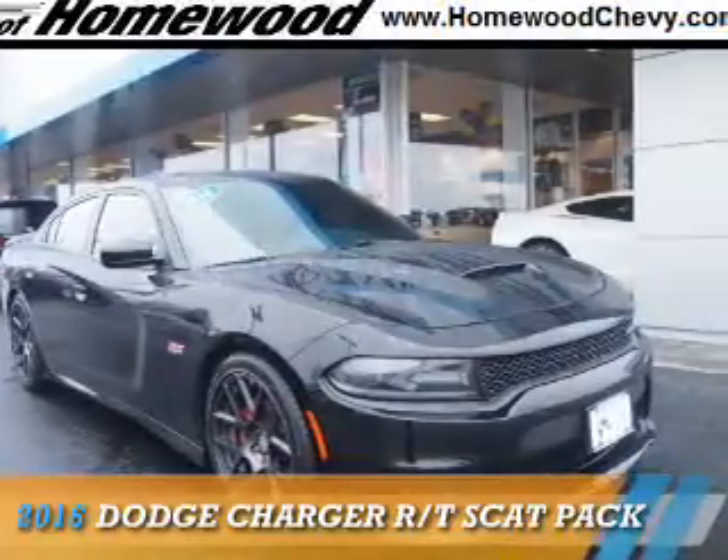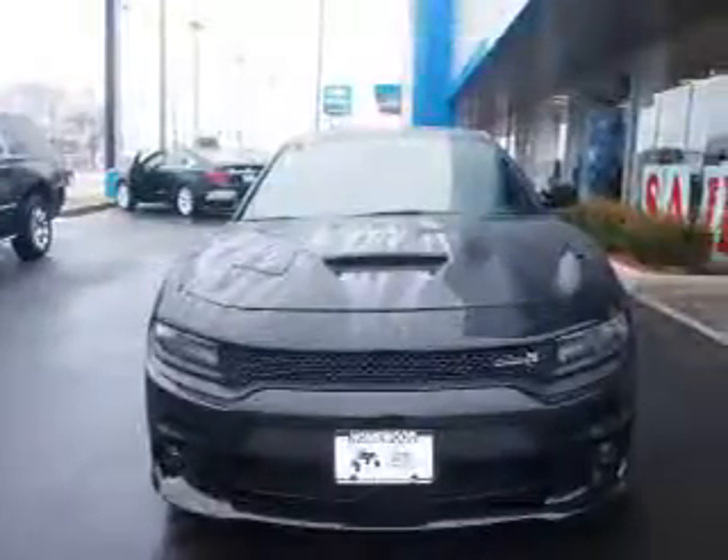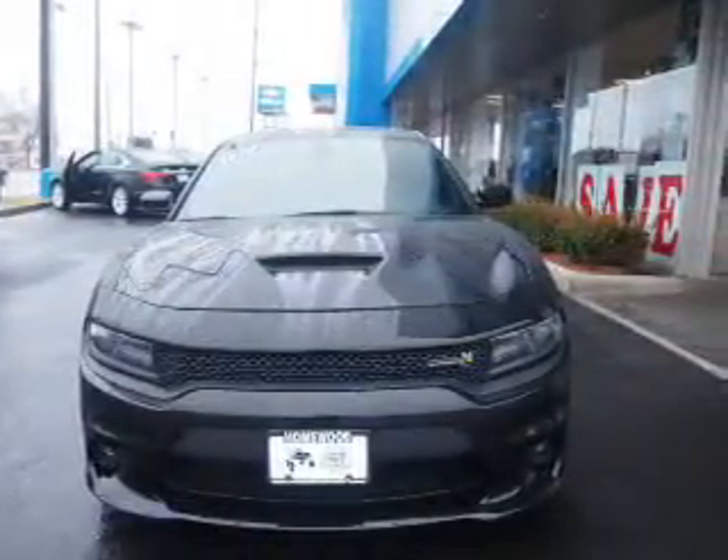Presenting the 2016 Dodge Charger — Grab Life by the Horns. It's powered by rear-wheel drive, an 8-cylinder engine, and an automatic transmission.